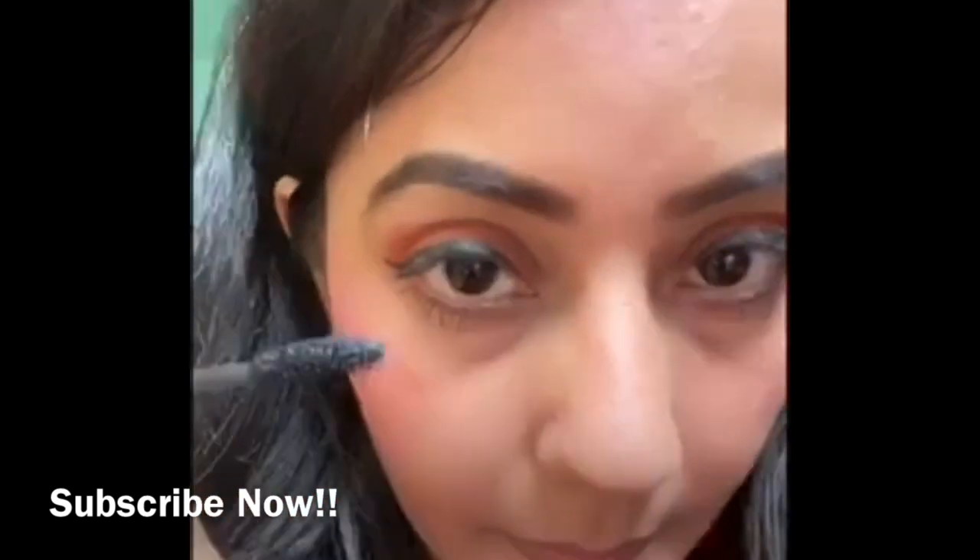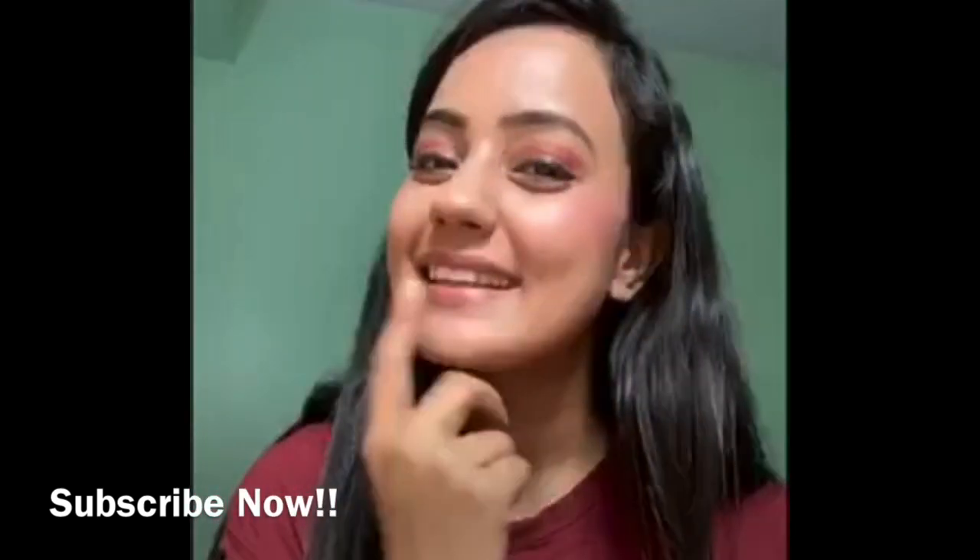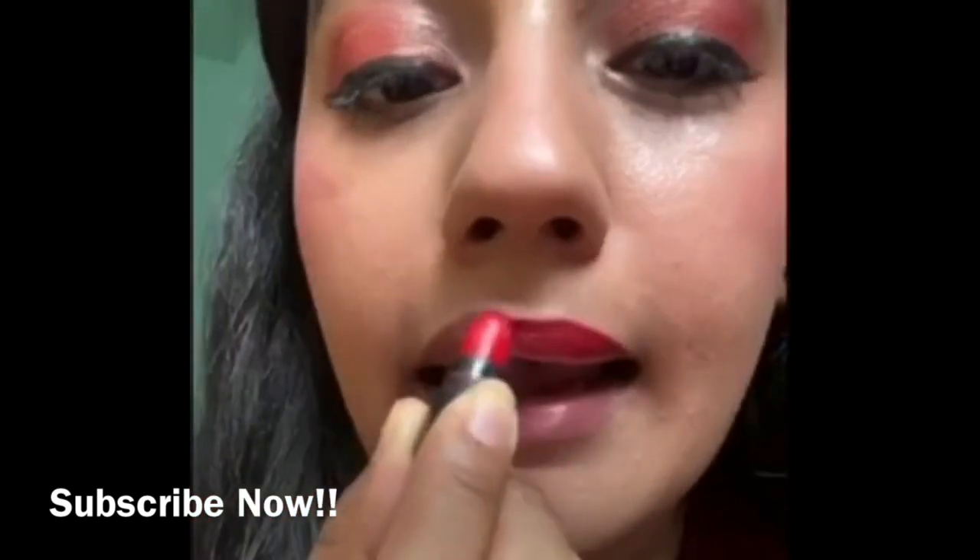Now the next step is to apply some mascara on your eyelashes. You can apply kajal — I have not opted for kajal because I don't prefer it. Oh yes, I forgot lipstick! This is a cute cherry red color from Sugar.